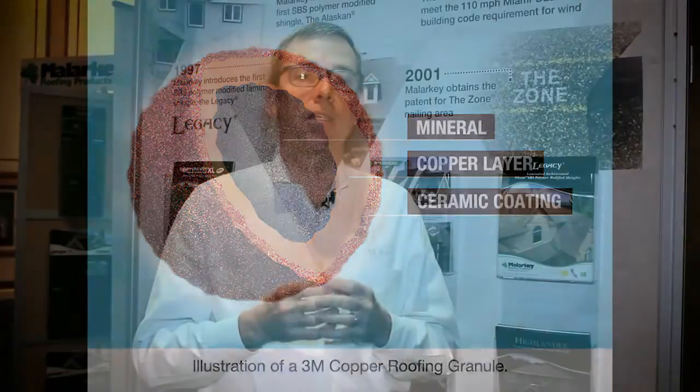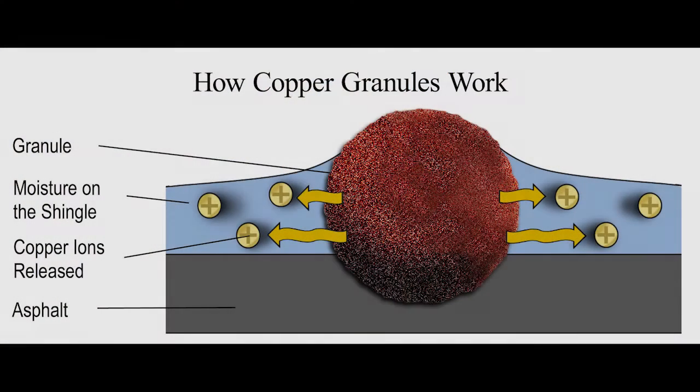We did a lot of testing and came to find out that it really comes down to two main points: one is the leach rate of the copper that's coming out of the granules, and the other is the uniform distribution of the copper that's on a shingle.